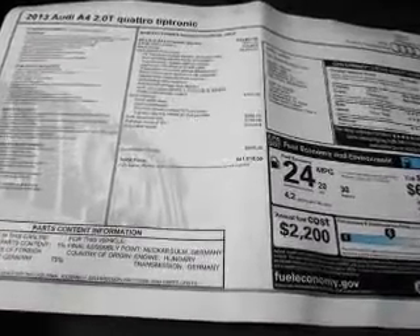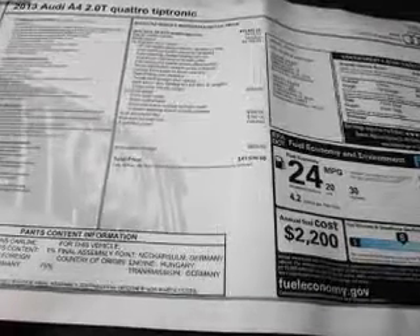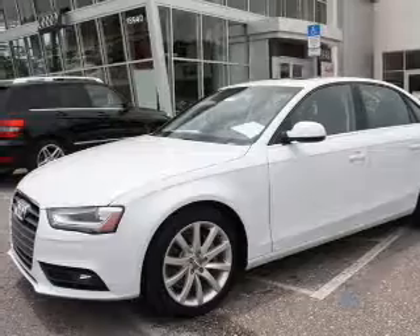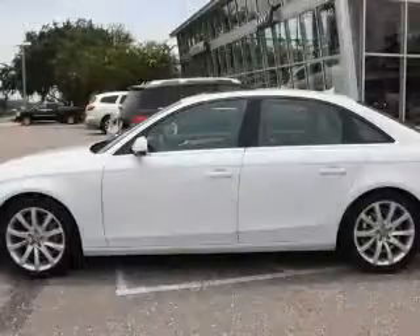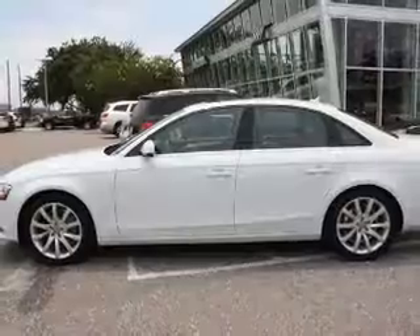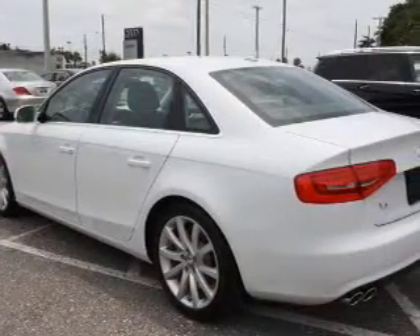Premium wheels lend a distinctive appearance. Treat yourself to a premium sound system. The anti-lock braking system will help deliver you safely to your destination. Indulge in the comfort of heated seats. Let the sunshine in with a sunroof, and memory settings make for a more comfortable ride.